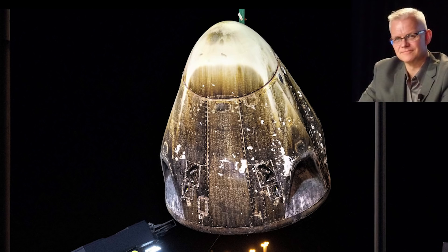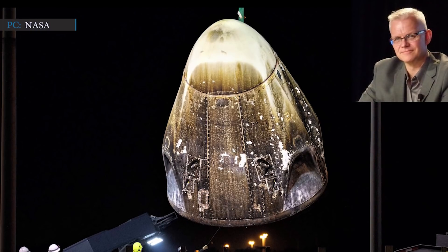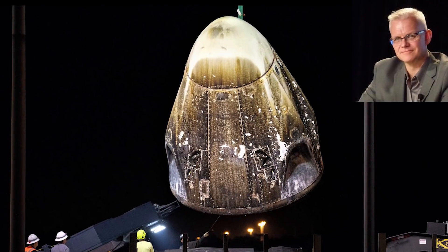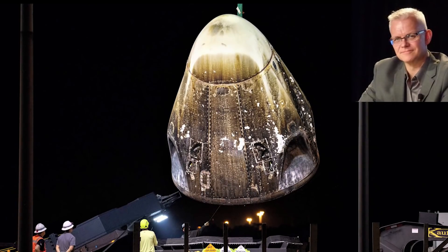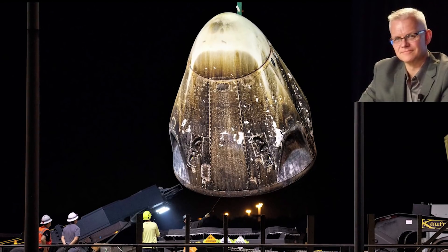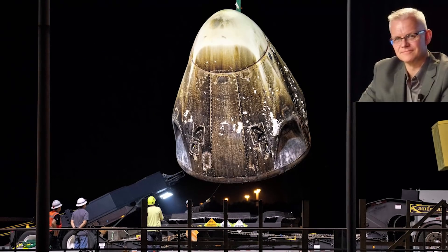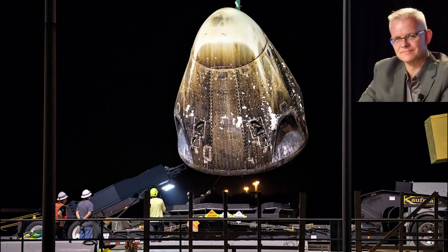SpaceX already has considerable experience gained from observing Crew Dragon Demo-1 C-201 and in-flight abort C-205 test flights and recoveries. Benji Reed, SpaceX's Director of Crew Mission Management, confirmed that the exterior panels of the Crew Dragon will be removed by the SpaceX team at Cape Canaveral to start the inspection process. He said, 'We want to make sure that we dig deep and understand everything that's going on with this vehicle. Make sure we are really ready to go and then do some of the aspects of the refurbishment. There are some things that we will replace — some standardly replaced, some things we want to upgrade based on lessons learned or that we already planned in work.'